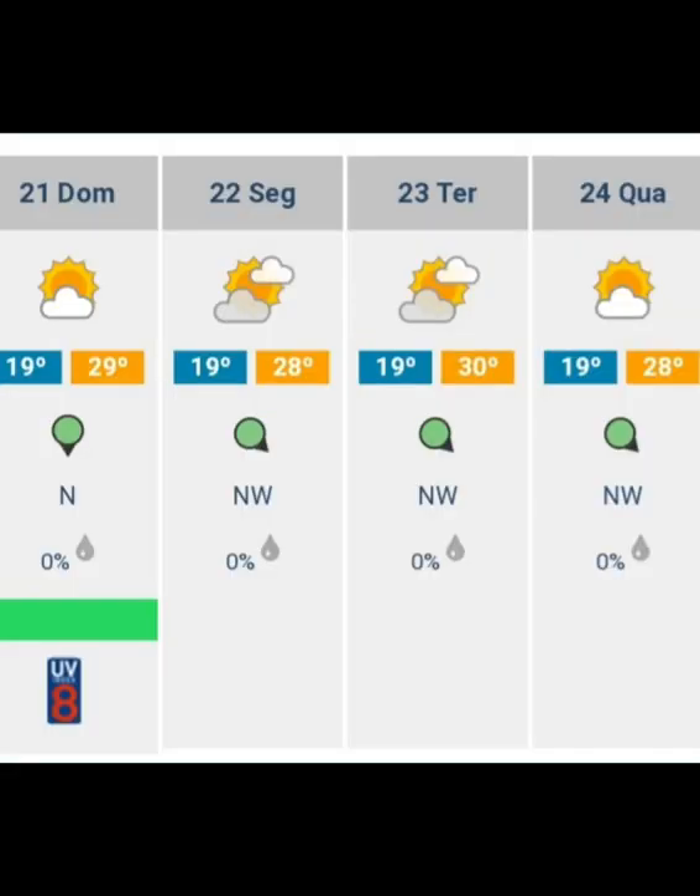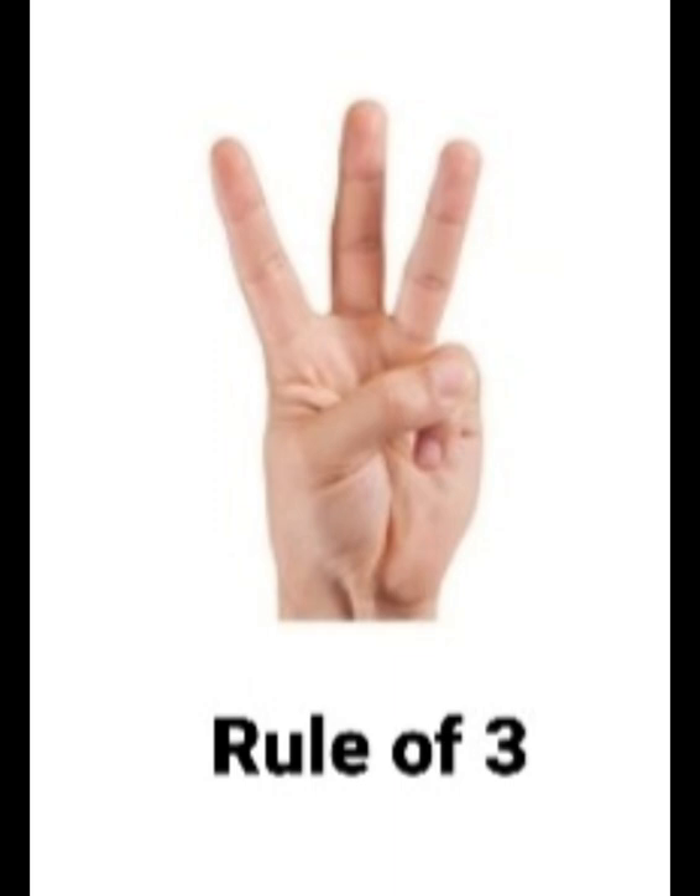First of all: reduce the amount of clothes. Checking the weather at your destination is crucial, of course, to choose your clothes wisely. For me, for any destination, whether it's a week of travel or a month of travel, I apply the rule of three — meaning I will choose a maximum of three outfits.